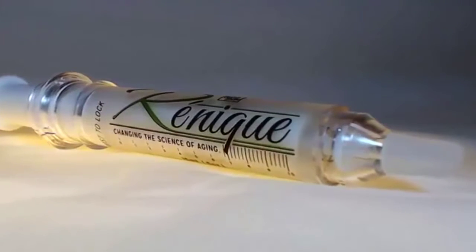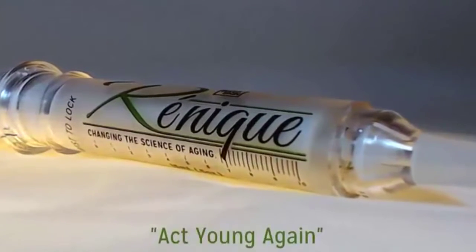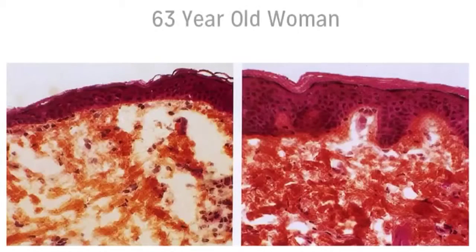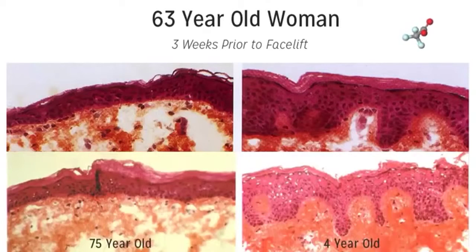Until now. Until Renique. The wonderful thing about Renique is that through its five active peptides we can actually signal these working cells to act young again. To prove how effective this re-signaling can be, consider the skin of the same 63-year-old woman taken after a facelift. Three weeks prior she used one of these active ingredients on half of her face twice a day. After the facelift the skin was examined under a microscope — the treated side looks just like young skin. Remarkable, after just three weeks.